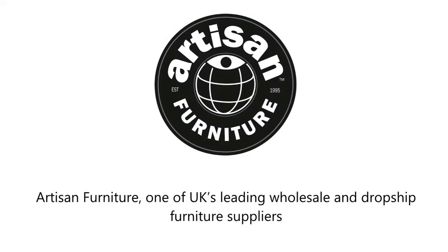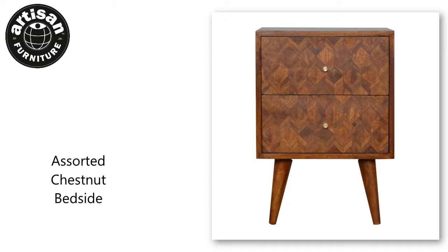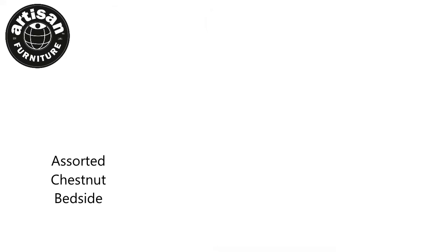Artisan Furniture, one of the UK's leading wholesale and dropship furniture suppliers. Visit our website to find more products like the assorted chestnut bedside, only available to trade-only furniture retailers.